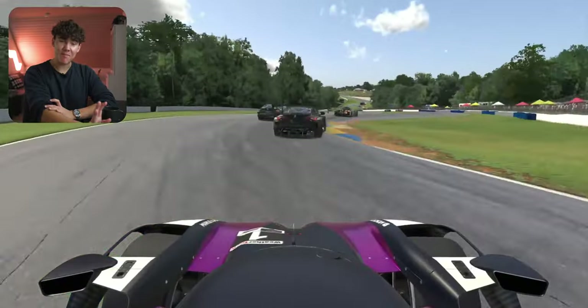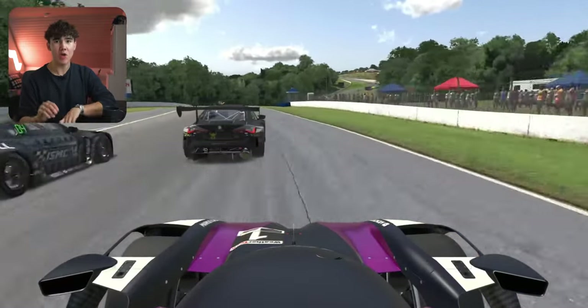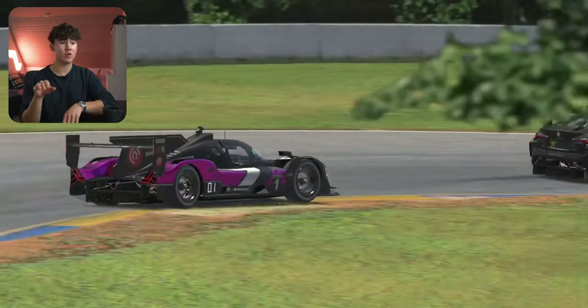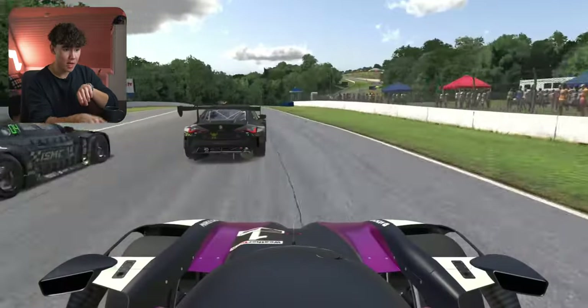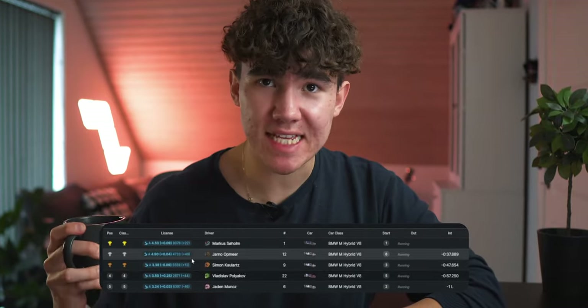Coming out of the pit lane, the first lap out we run into two GT cars going side by side. You could be brave — or as I'd call it, absolutely stupid — and try to go for a move while they're side by side. There's not really a lot to do other than stay behind, wait for them to go one by one, and then slip through. From that point on, not a lot happens and I finish first. If you made it this far in the video, comment down below and I'll give you a virtual cookie. Bye.